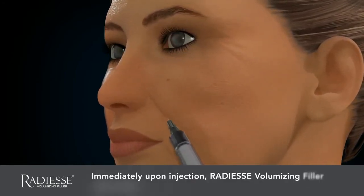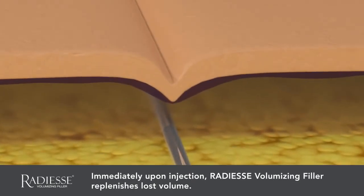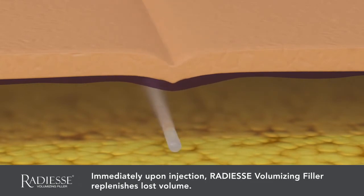Immediately upon injection, Radiesse Filler does exactly that — it fills. The gel carrier and calcium microspheres found in Radiesse Filler provide the immediate volume needed to provide lift and diminish the signs of aging.